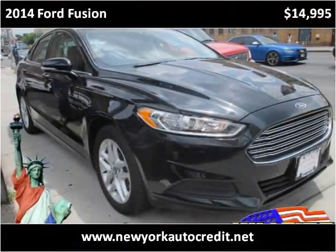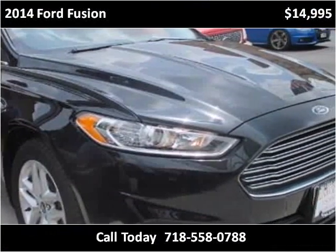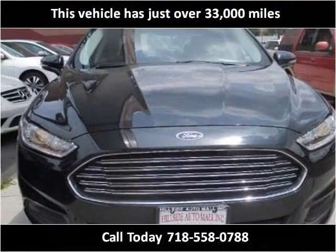This 2014 Ford Fusion is available from Hillside Auto Center. This vehicle has just over 33,000 miles.